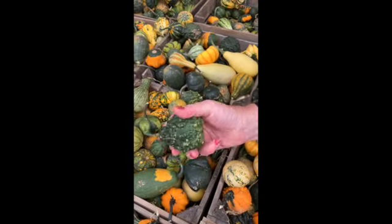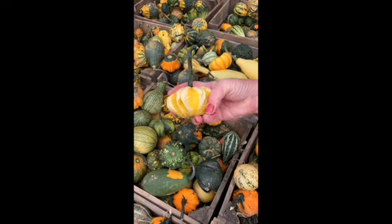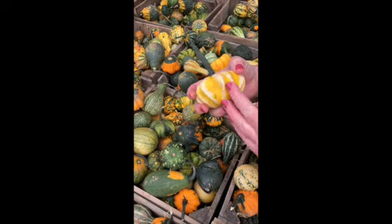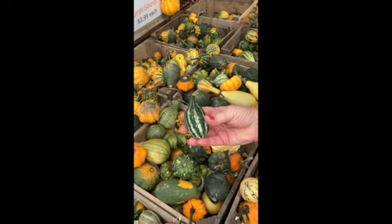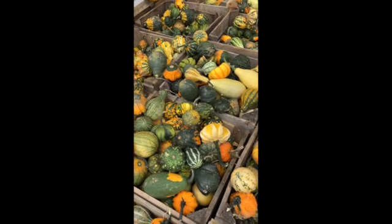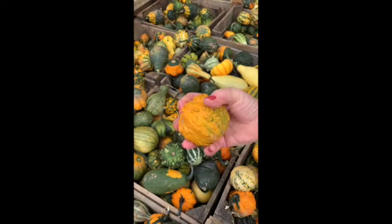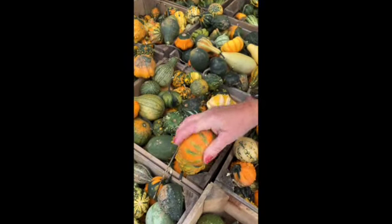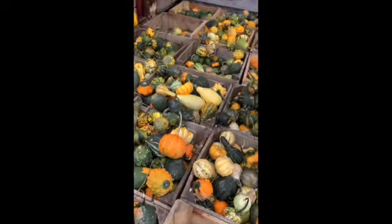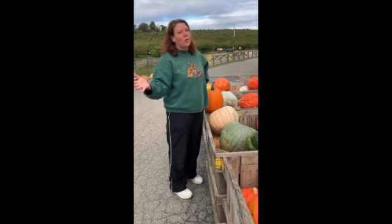Some are green and bumpy. Some are yellow and beige and white. Look at that — there's little lines there. It almost looks like a mini watermelon. And look at that orange one — it sort of looks like a little pumpkin, but it's really bumpy. And this one's nice and smooth on some edges. So you've got bumpy and smooth and all different sizes. Now remember, pumpkins are gourds.